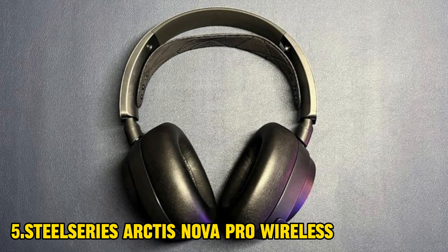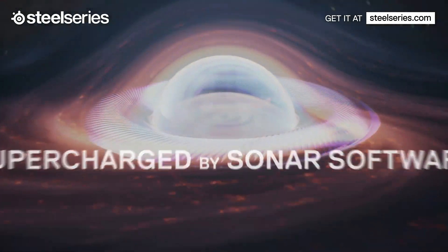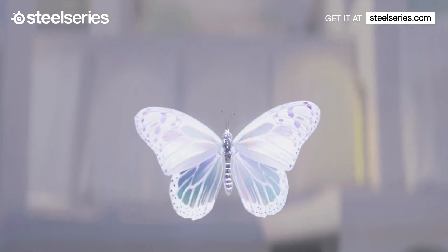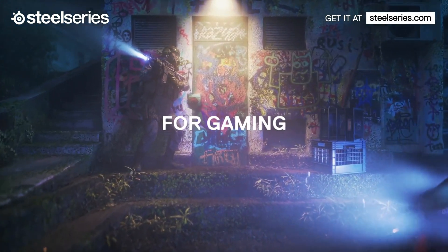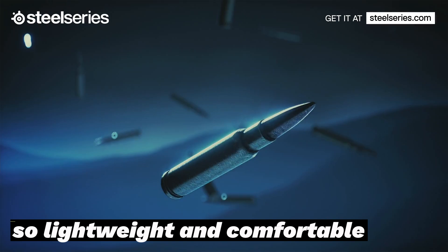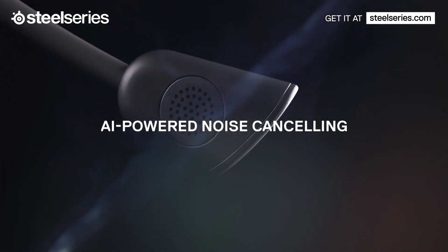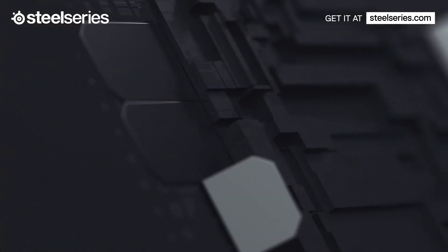SteelSeries Arctis Nova Pro Wireless. The SteelSeries Arctis Nova Pro Wireless headset isn't cheap, but it's absolutely worth it. This stylish headset is packed with so many features it's hard to figure out where to begin, but we'll start with gaming. Multi-system connectivity via the headset's wireless base station, technically infinite battery life thanks to a swappable battery system, and a highly adjustable design that's so lightweight and comfortable you'll forget it's on your head. The Nova Pro Wireless delivers excellent audio and sports hi-fi-capable, custom-designed 40mm drivers.